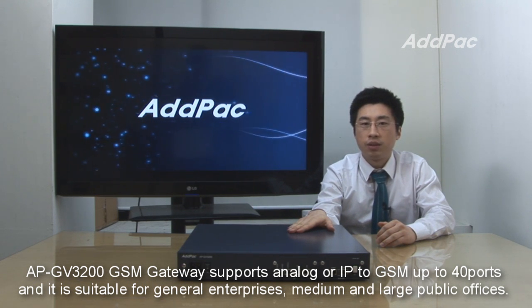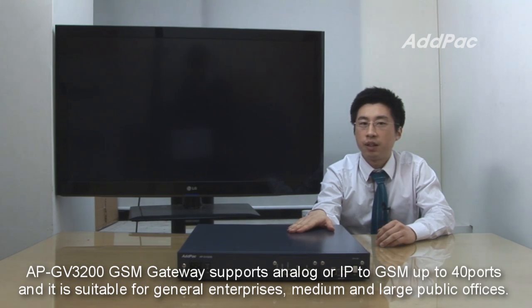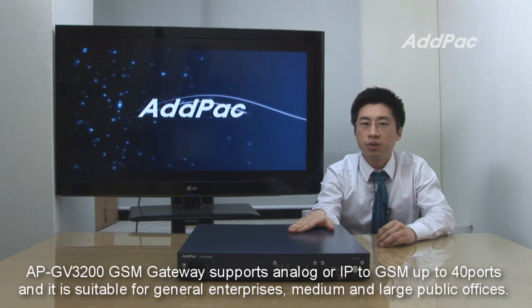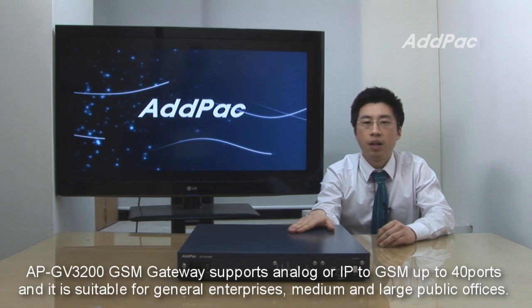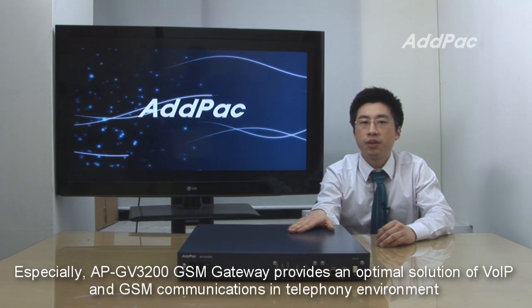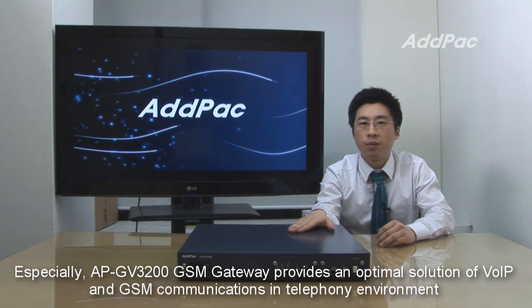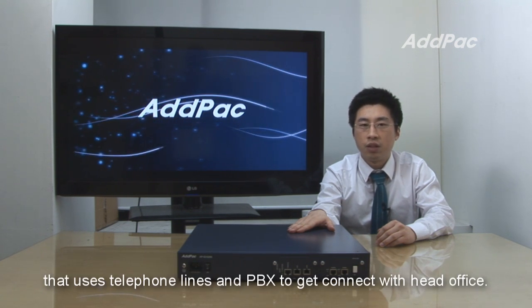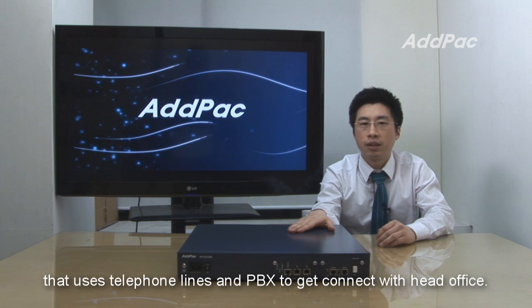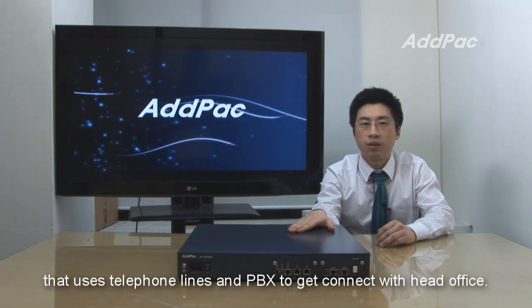The APGV3200 GSM Gateway supports analog or IP to GSM up to 4 ports, and it's suitable for general enterprises, medium and large public offices. Especially, the APGV3200 GSM Gateway provides an optimal solution for VoIP and GSM communications in telephone environments that use telephone lines and PBX to connect with head office.